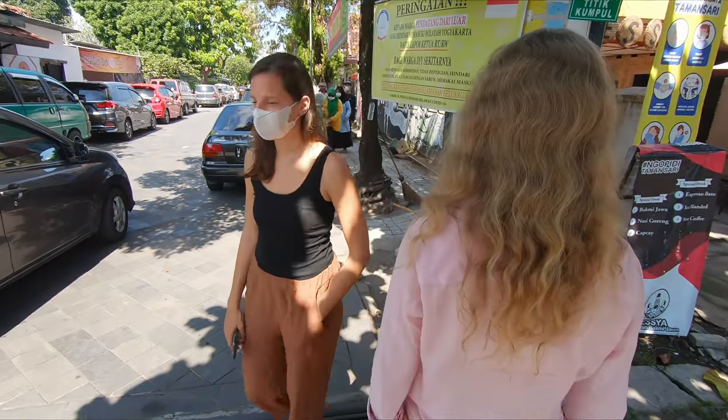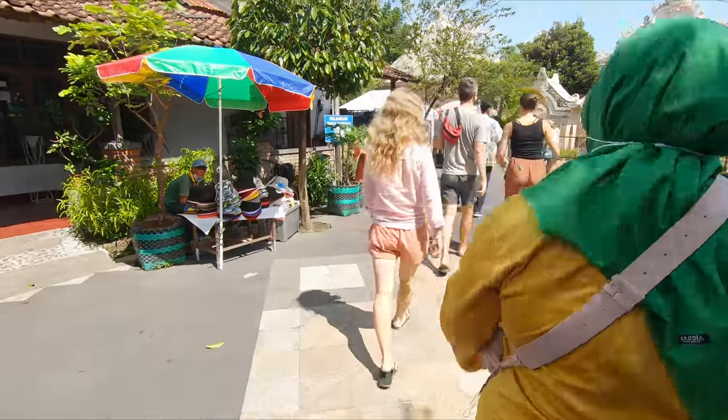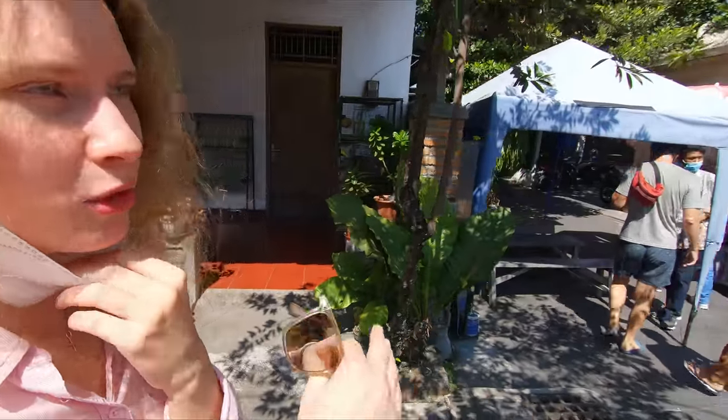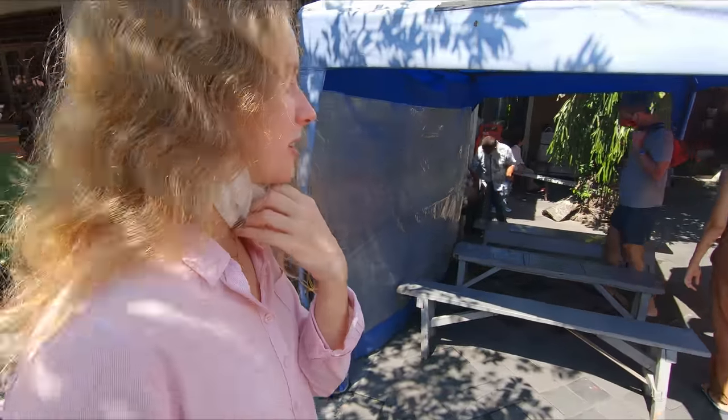Now it's hot — it wasn't hot earlier. Taman Sari water castle is the site of a former royal garden of the sultanate of Yogyakarta. We cannot enter the property without a tour guide. We need to pay 26,000 rupiah and get a guide.